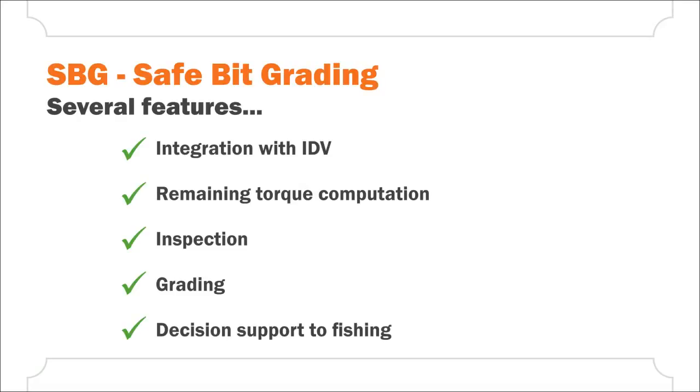SBG has several further features other than inspection and grading. It can be integrated into IDV, our BHA optimization and visualization tool. Remaining torque computation can evaluate the capacity of the drill bit to be used again.